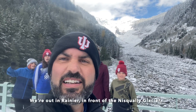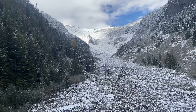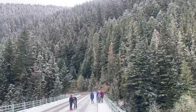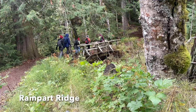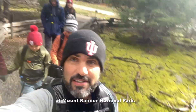We're out in Rainier, in front of the Nisqually Glacier up there, standing in the middle of the road. Here we go on the Rampart Ridge Trail at Mount Rainier National Park.